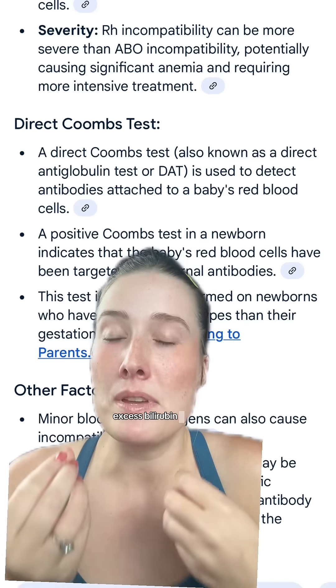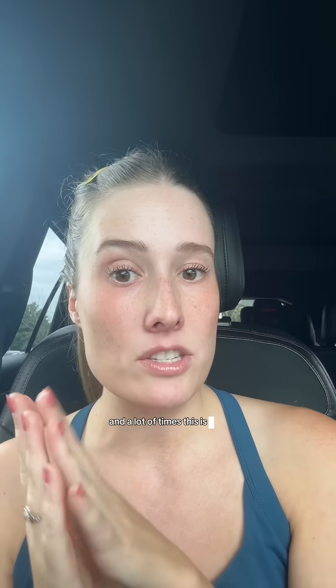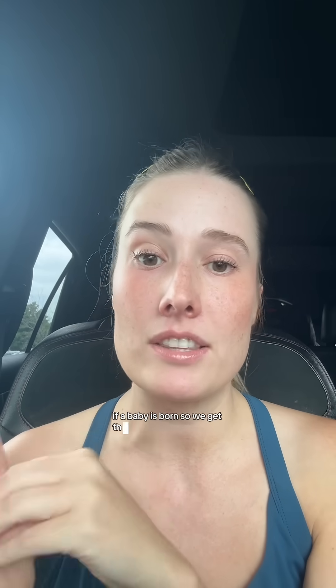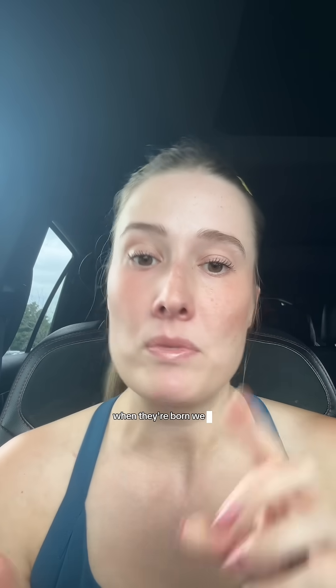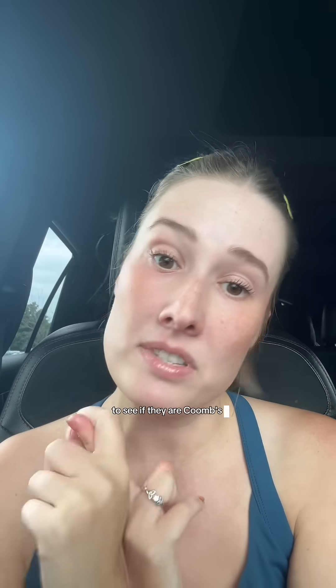Excess bilirubin buildup is what can cause jaundice — those little banana yellow babies that we love so much. And a lot of times this is why, when a baby is born, we get their blood type right away and we check their Coombs status to see if they are Coombs negative or Coombs positive. If your baby is Coombs positive, that's when we're like, oh okay, they're more at risk to have that hemolysis, which means they're more at risk for jaundice.